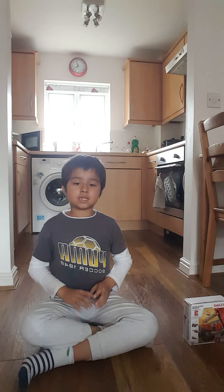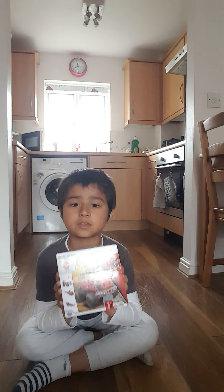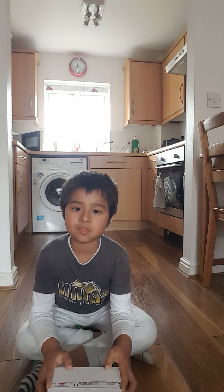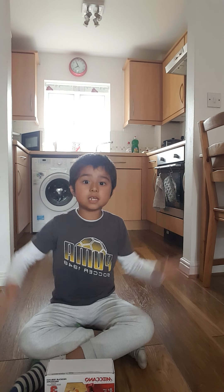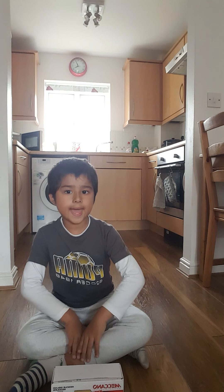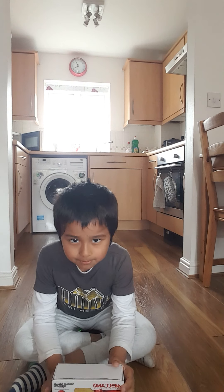Hi guys, welcome to Zacharias World. Today I will be making a video that has been long awaited. See this box? We're gonna open it. This is my Christmas present — and you might be shocked because it's from 2009 Christmas. You might be wondering why I haven't opened it. There's only one reason: Christmas is when I started my YouTube channel, so I got too busy to open this.